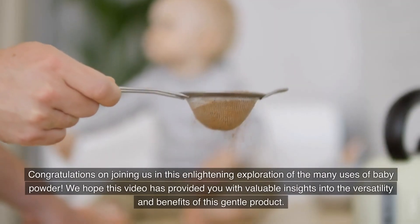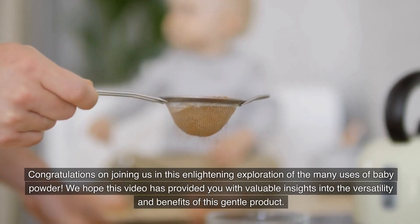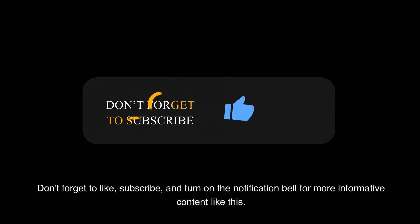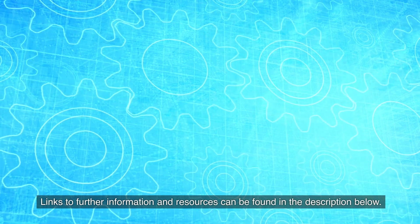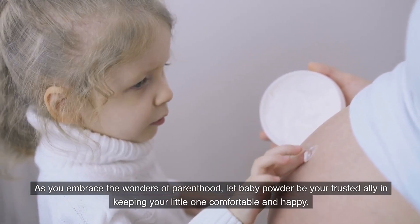Congratulations on joining us in this enlightening exploration of the many uses of baby powder. We hope this video has provided you with valuable insights into the versatility and benefits of this gentle product. Don't forget to like, subscribe, and turn on the notification bell for more informative content like this. Links to further information and resources can be found in the description below. As you embrace the wonders of parenthood, let baby powder be your trusted ally in keeping your little one comfortable and happy.